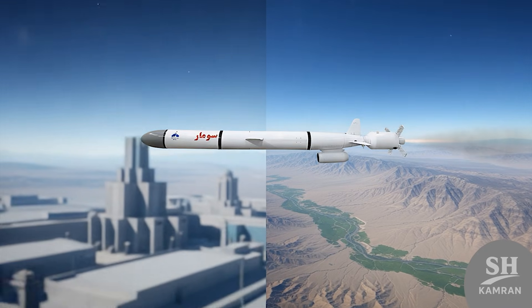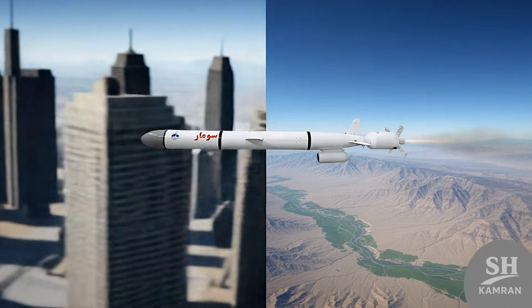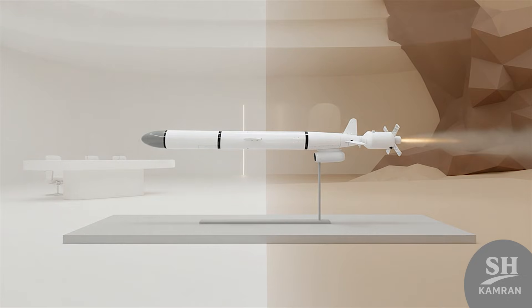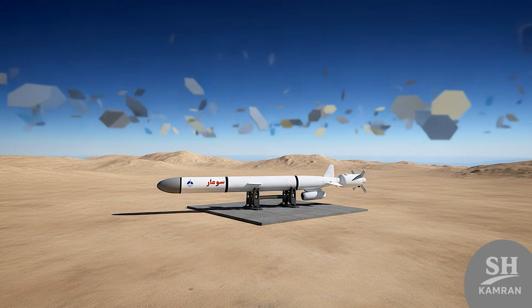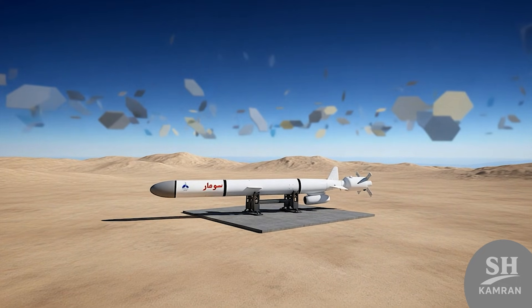The first serious flight test of Sumar was conducted in 2017. In that test, the missile flew about 600 kilometers and made a lot of noise. Americans reacted quickly, saying this test was a violation of resolutions. But Iran didn't care and continued the path of developing its missiles with full power. The unveiling of Sumar happened right in the middle of nuclear talks — a smart move.